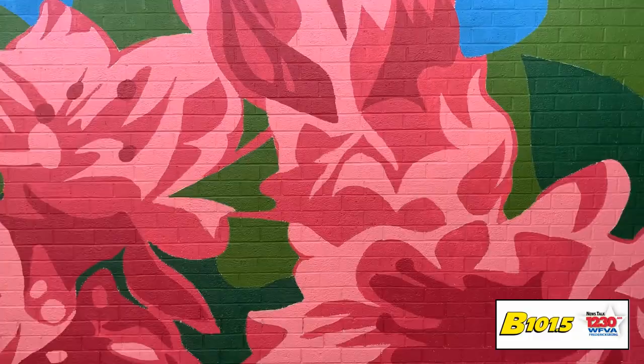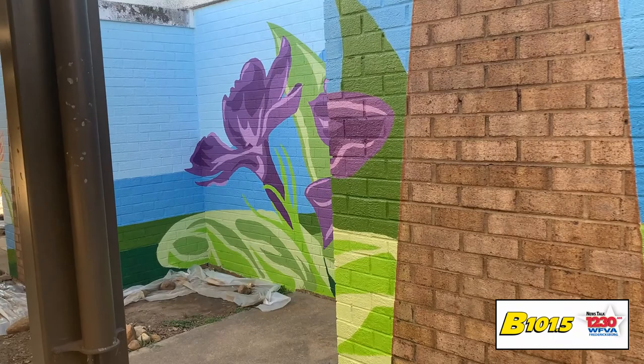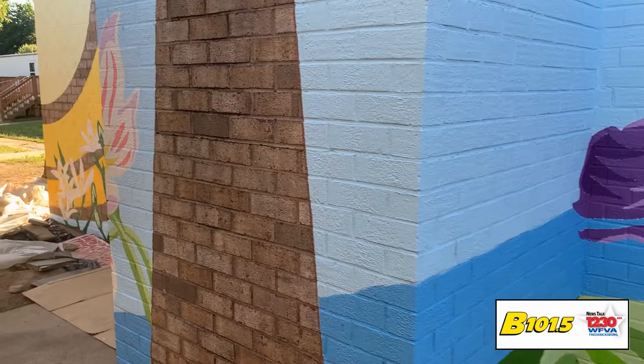You two are a good team. We pulled it through. I think this is obviously, for Sophia, the largest project she's worked on. And for me, mural-wise, square footage-wise, in terms of outdoor murals, this might be one of the largest so far.